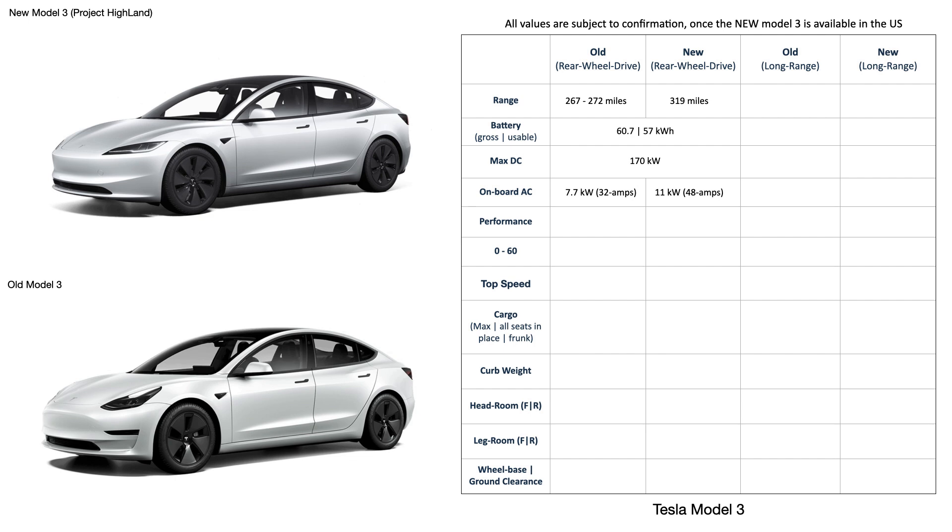There are some improvements in the performance variables as well. The old Model 3 rear wheel drive offers 271 horsepower and 310 pound-feet of torque, against the 284 horsepower and 310 pound-feet of torque in the new Model 3 rear wheel drive. The new Model 3 brings 6.1 seconds 0 to 100 kilometers, which is 5.8 to 5.9 seconds for the 0 to 60 miles per hour as will be seen here in the US — broadly the same as the existing Model 3 rear wheel drive.